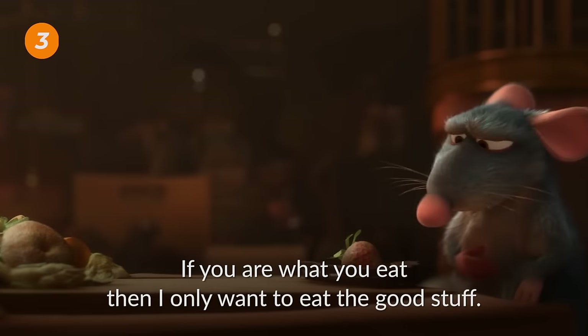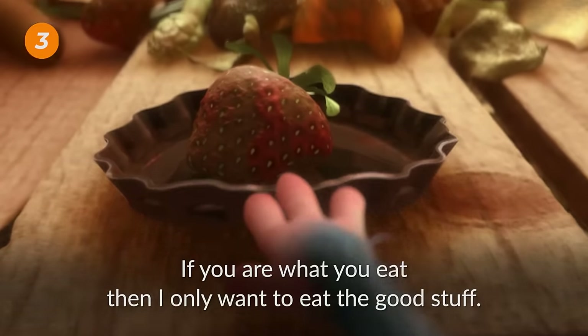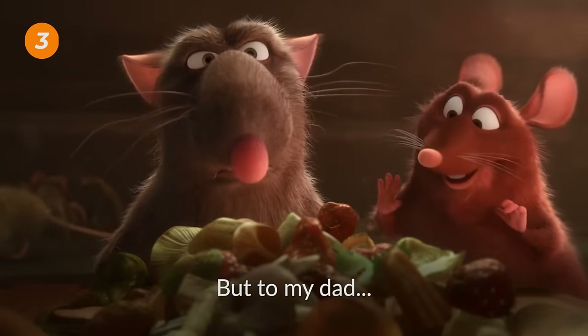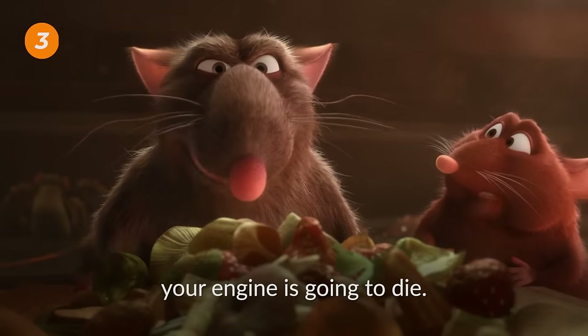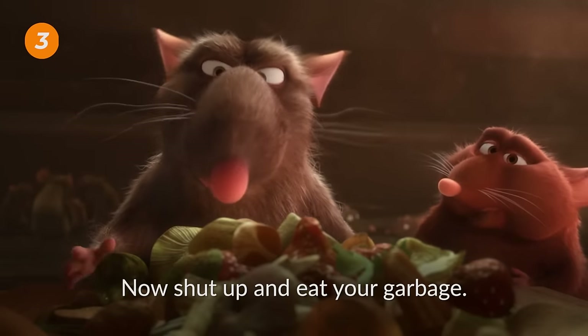If you are what you eat, then I only want to eat the good stuff. But to my dad, food is fuel. You get picky about what you put in a tank, your engine is going to die. Now shut up and eat your garbage. If you are picky about something, you are careful, selective, thoughtful.